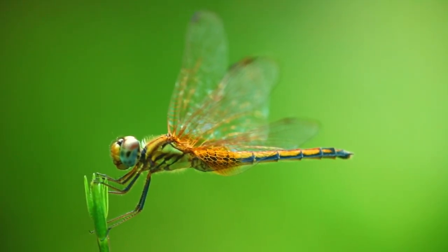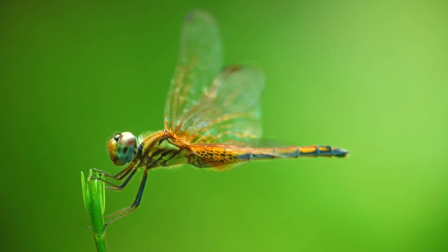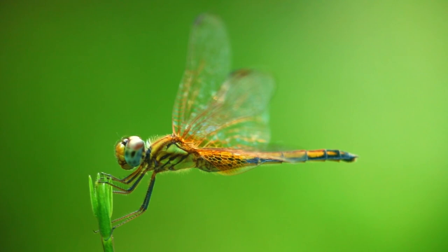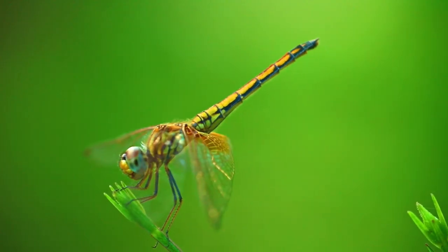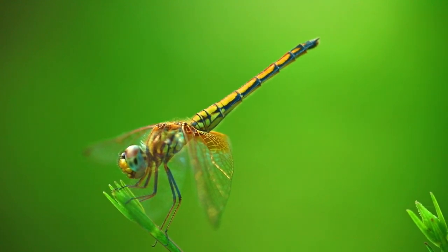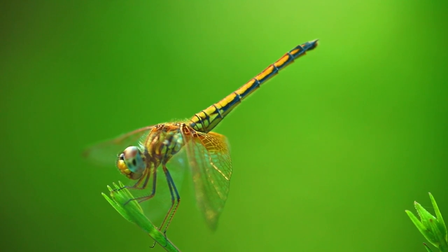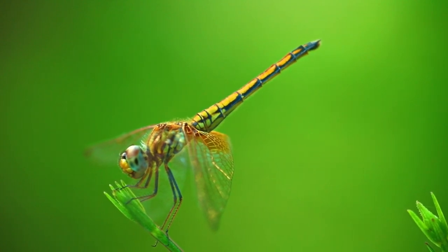The dragonfly sees both in black and white and in color. The upper facets of the eye are responsible for black and white vision, which is very important so as not to lose sight of prey against a blinding sun. The lower facets allow the dragonfly to distinguish colors. If prey is at eye level or higher, it keeps it in sight using the upper facets as natural sunglasses.